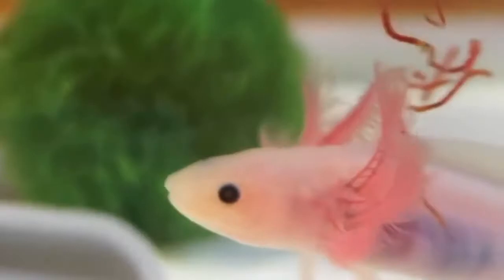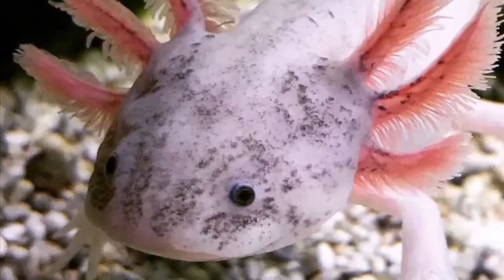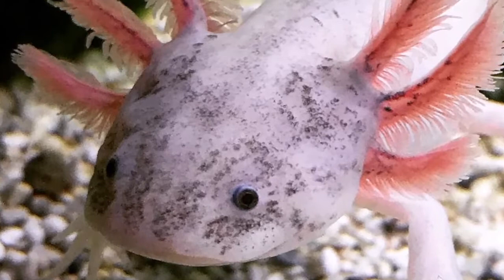However, in captivity there are as many as 1 million worldwide, as their unique looks and surprising capabilities have caught the attention of many pet owners.